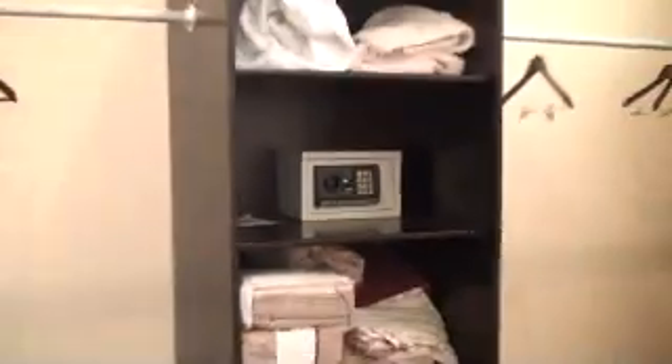We'll roll into the nice walk-in closet. Another safe, beautiful — again plenty of hangers, you're gonna have everything you need down here. A couple spare beds in the event you need them. Again, another great looking fellow.